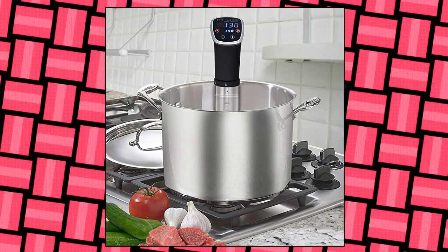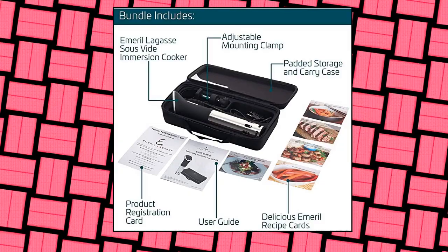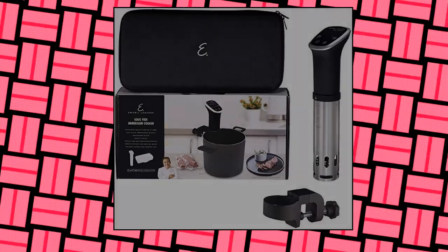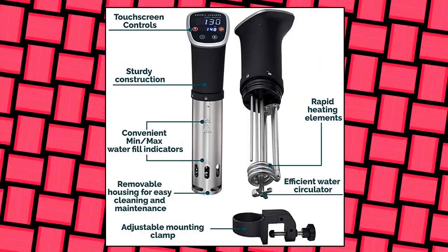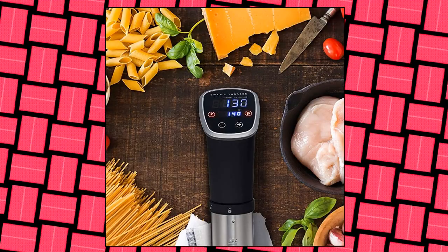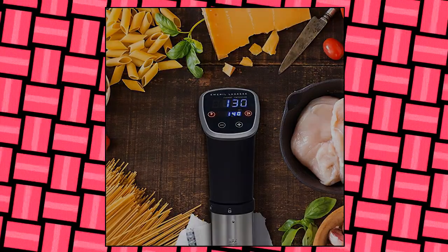Emeril Lagasse Digital Touchscreen Sous Vide Cooker — cook steaks, fish, vegetables, and other foods to perfection with accurate temperature regulation. Suitable for wine and desserts. A user-friendly locking clip attaches to your pot and safely circulates water at the right temperature to seal in flavor and reduce over-drying. Min/max fill lines provide convenience when filling your pot with water. Removable housing for easy cleaning and maintenance.